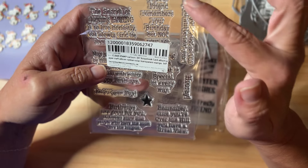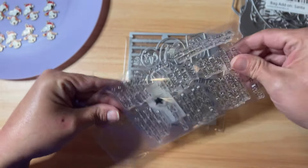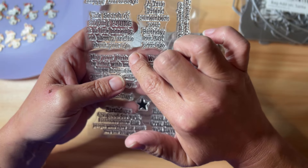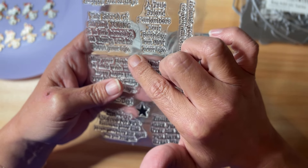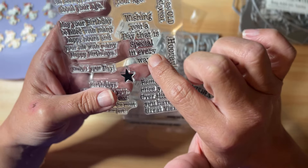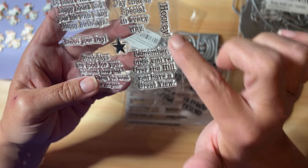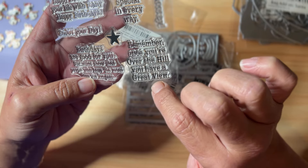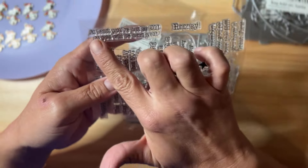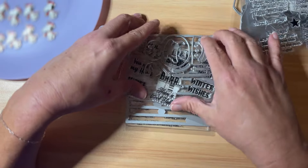I also got one set that's just stamps — it's a happy birthday set. I don't have a lot of birthday stamps for inside cards, and I thought these would be perfect. They say things like: 'The secret of staying young is to live honestly, eat slowly, and lie about your age'; 'A true friend remembers your birthday but not your age'; 'Once you're over the hill you have a great view'; 'Birthdays are good for you — statistics show that people who have the most live the longest'; and 'At least you're not as old as you will be next year.' I thought these were so cute!